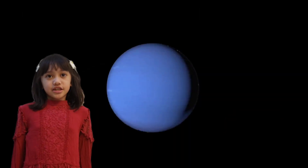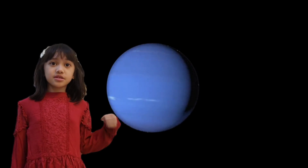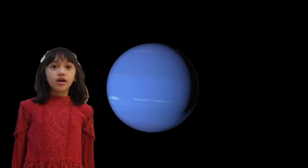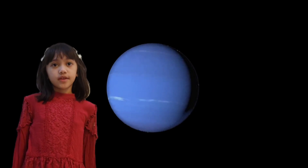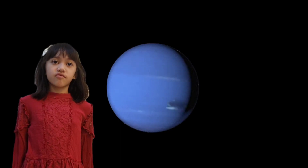Speaking of other gas giants, this brings us to Uranus. It is the seventh planet from the sun and the third largest by diameter. Uranus is famous for rotating on its side. Fun fact! Uranus was the first planet found with the aid of a telescope. It was discovered by astronomer William Herschel in 1781.